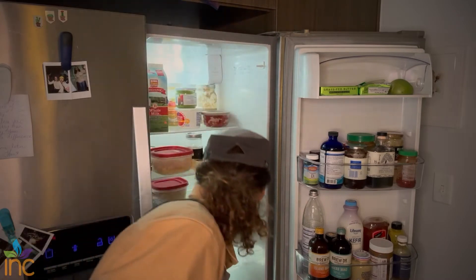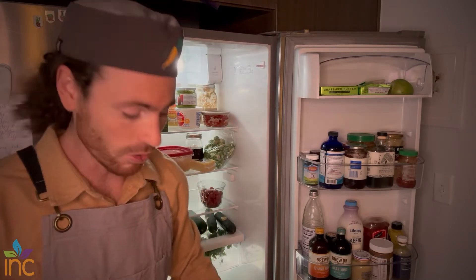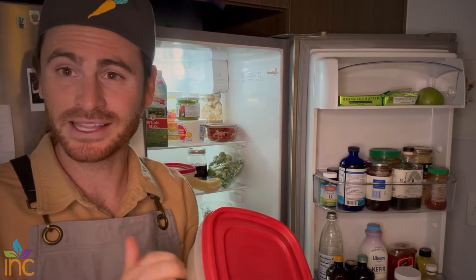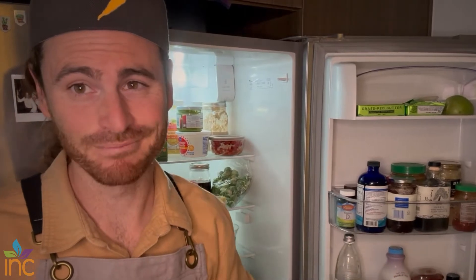I typically keep a grain that I've already cooked in bulk. This is quinoa right here. That way I can quickly assemble a quick lunch, salad, or dinner when I have something already prepared. This is like that mini meal prep approach and it saves a lot of time.